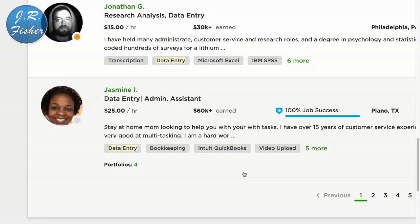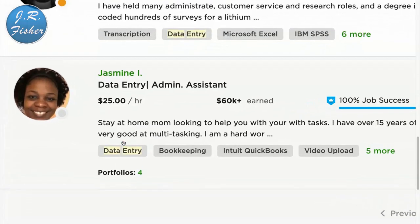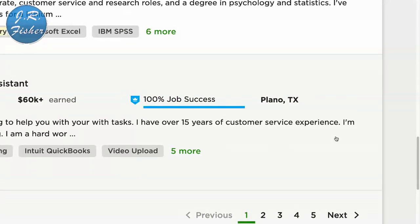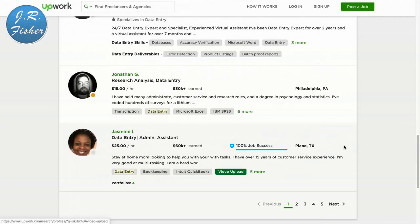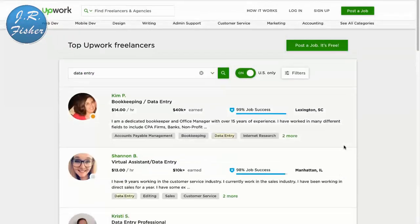The more you do, the more ratings you get, the better job you've done, the more you can charge. Scrolling through, the rate goes from about $15 to $30 an hour. This person charges $25 an hour and she's earned $60,000 on here already — so that tells you it can be done. She says right here: 'I'm a stay-at-home mom looking to help you with your tasks. I have over 15 years of customer service experience and I'm very good at multitasking.'